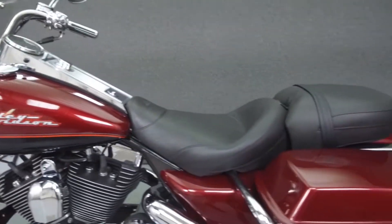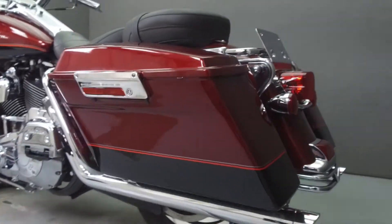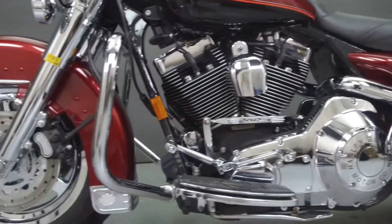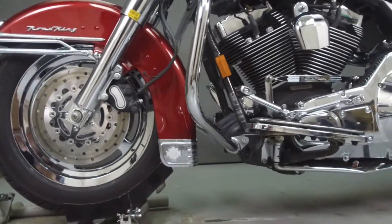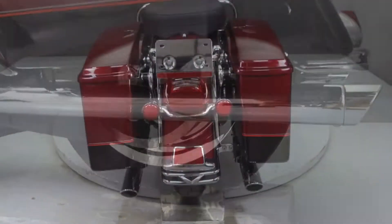This bike has been upgraded with a Vance & Hines exhaust, an open-air intake, daymaker headlight and driving lights, a Mustang seat, heated grips, footboard inserts, passenger footboard covers, quick detach backrest and trunk hardware, and Harley-Davidson accessory wheels.